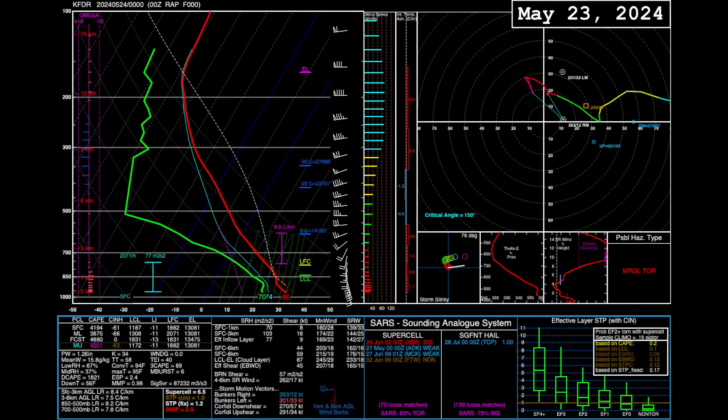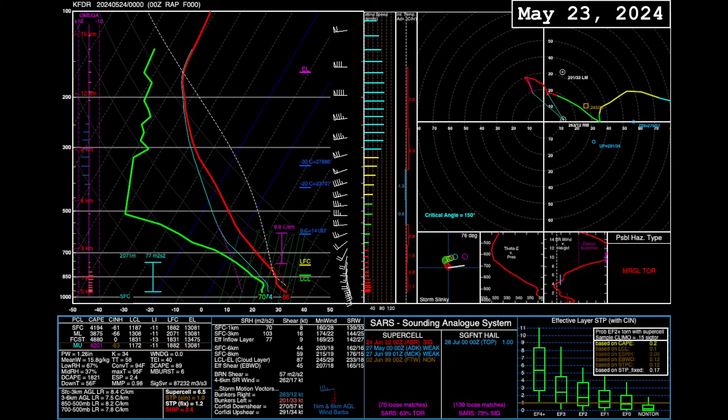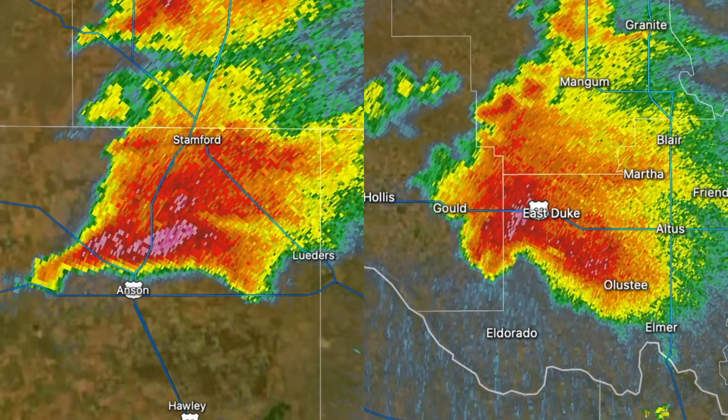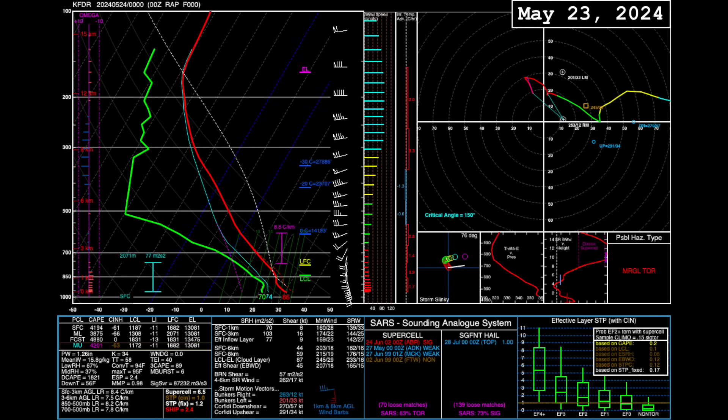The environment in proximity to the Duke tornado was nearly identical to that of the aforementioned Anson-Hawley, Texas case back on May 2nd. Both events exhibited extremely robust instability with long, straight hodographs featuring very limited low-level shear but strong upper-level shear. In each case, the main supercell's interaction with a boundary was critical in compensating for the lack of low-level shear. These events prove that supercells in this kind of environment — one that might traditionally be overlooked regarding tornado potential — must be watched closely, especially if storm or boundary interactions take place.